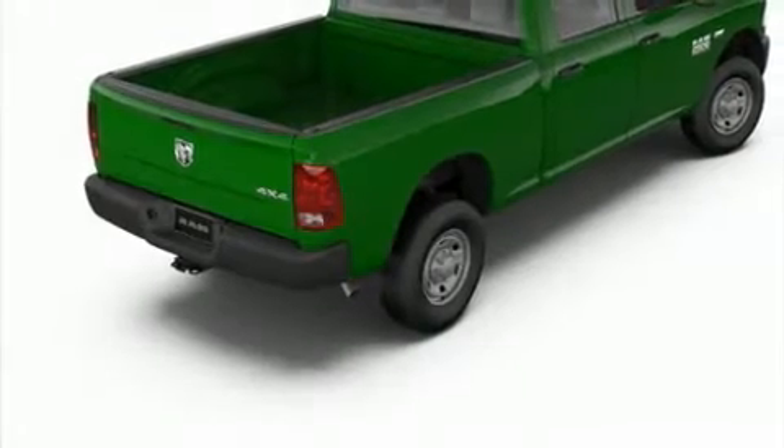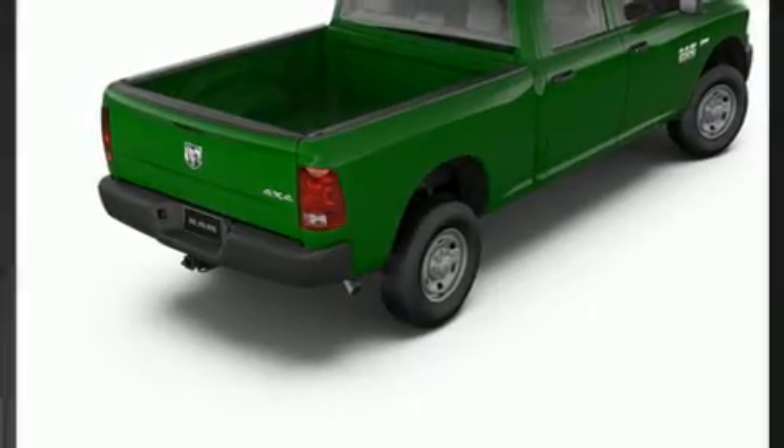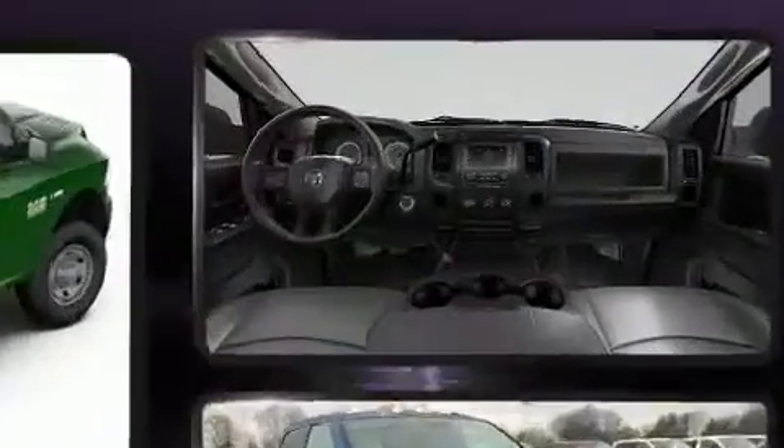Get excited about the 2018 Ram 2500. This four-door, six-passenger truck stands out among competitors in its class.